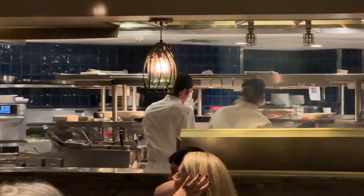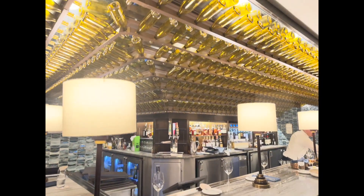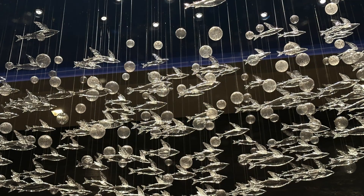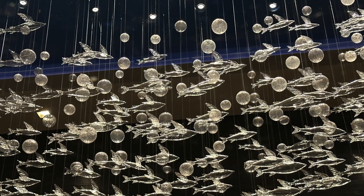We'll make our way over to dinner at the Flying Fish. As we walk in we can't help but notice this open kitchen and gorgeous bar. Looking above, we can see some Flying Fish — quite appropriate.